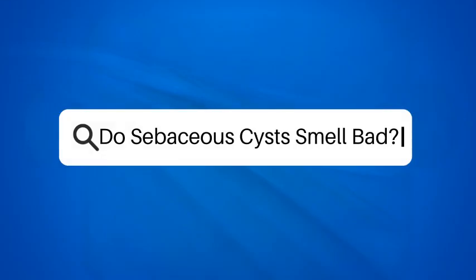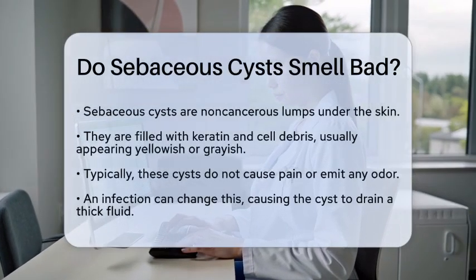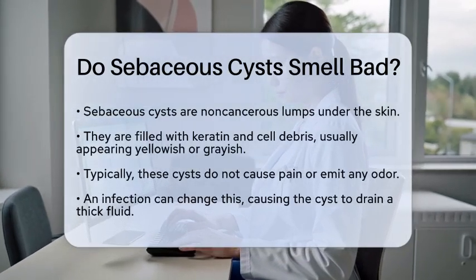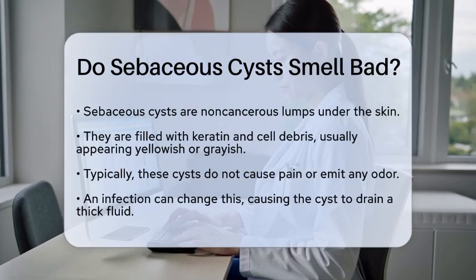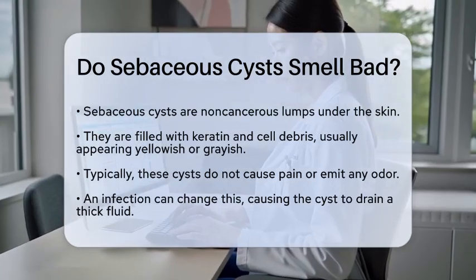Do sebaceous cysts smell bad? Have you ever wondered if sebaceous cysts can produce an unpleasant odor? This is a common concern for many people. Let's break it down. Sebaceous cysts, also known as epidermal inclusion cysts, are non-cancerous lumps that form beneath the skin.